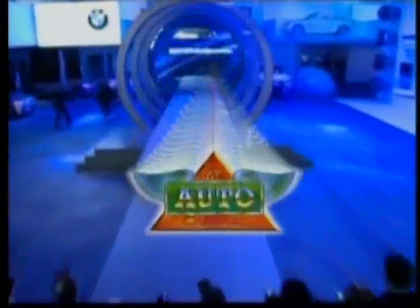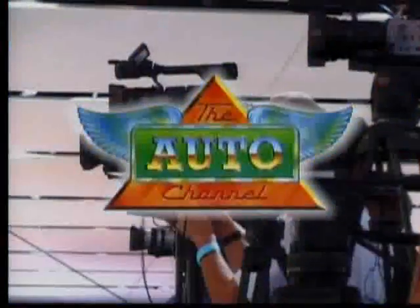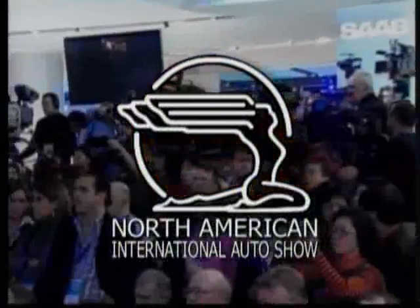Direct from the Cobo Center in Detroit, the Auto Channel presents complete press pass coverage of the 2008 North American International Auto Show.